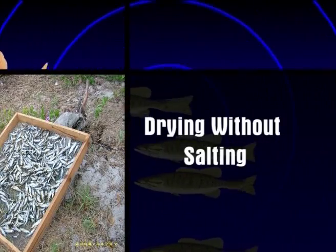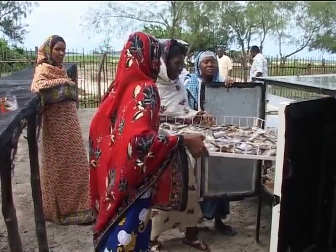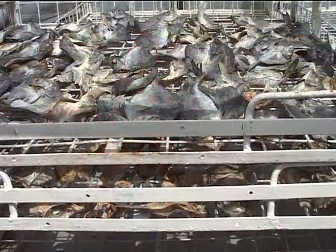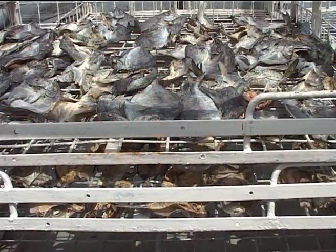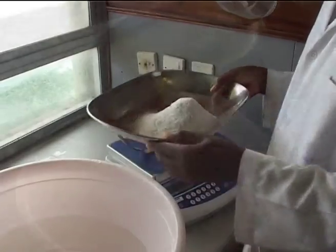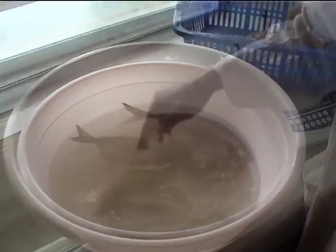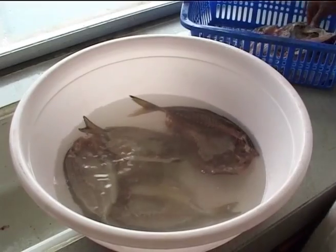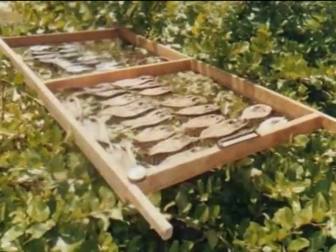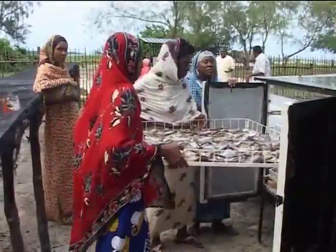Drying without salting: Transfer the fish after dripping into the dryer or drying rack, then leave to dry. For drying with light salt, put the fish in salt solution for half an hour just to taste, then transfer to drip and then to the dryer or drying rack to dry.